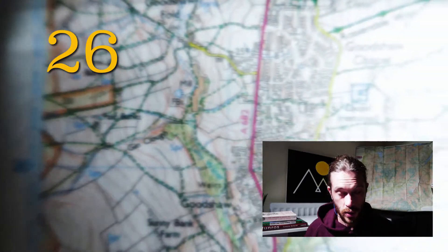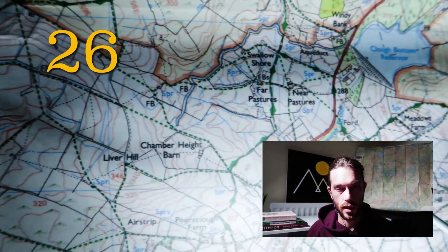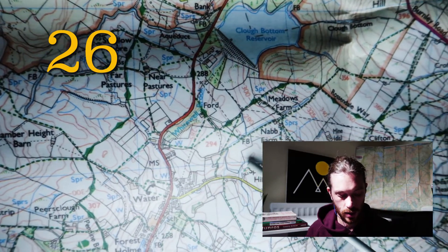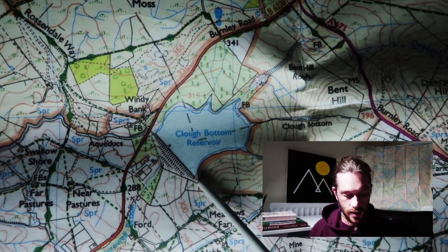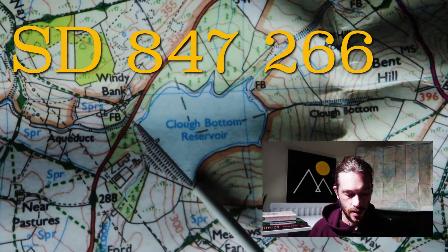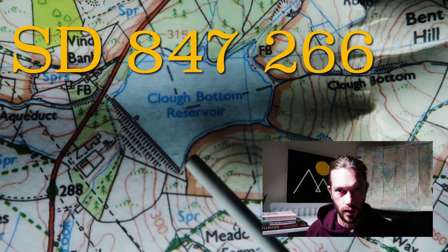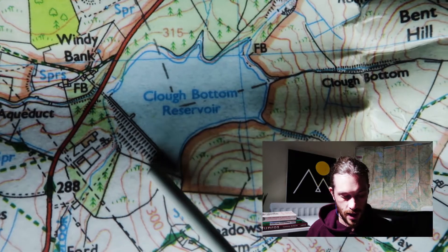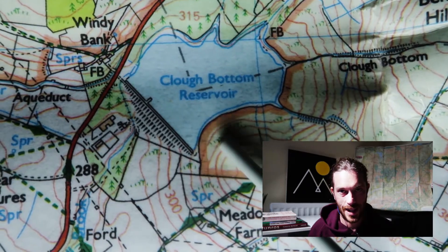Then I take the next digit for the Northings, which is 6. Using that same rectangular measurement, we go up 6 increments: 1, 2, 3, 4, 5, 6. Now you can see our location is the south point of the reservoir — here's the dam wall and we're at the southernmost point of that dam wall.